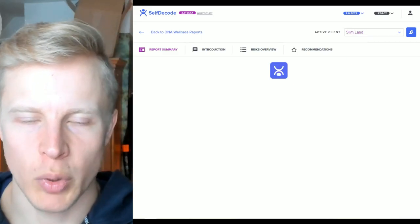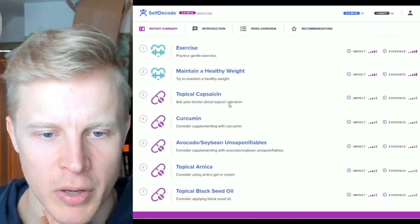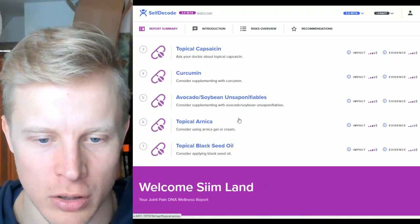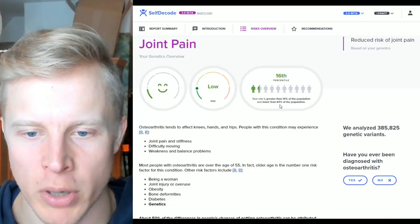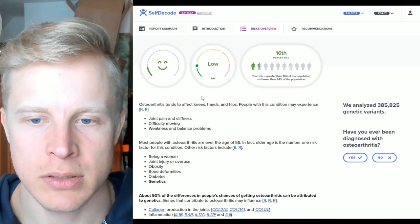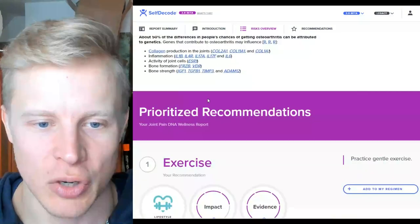Joint pain: my shoulder and neck pain risk was high, but my general joint pain risk is low, which is interesting. I've never had any joint pain issues. Recommendations: exercise, maintain a healthy weight, topical capsaicin, curcumin, avocado soybean unsaponifiables (ASU), topical arnica gel, and topical black seed oil. My risk is greater than 16% and lower than 84% of the population. I haven't had any joint pain or injuries — I did have a little tennis elbow a few years ago for a few weeks, but it recovered and is now stronger than before.